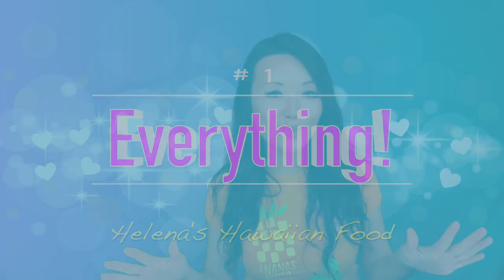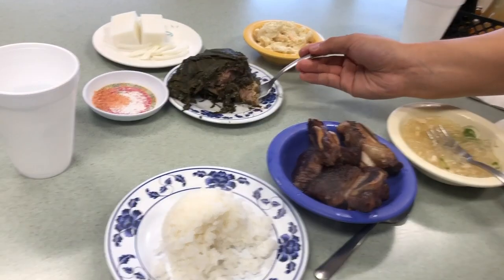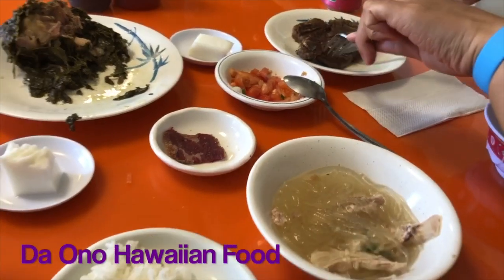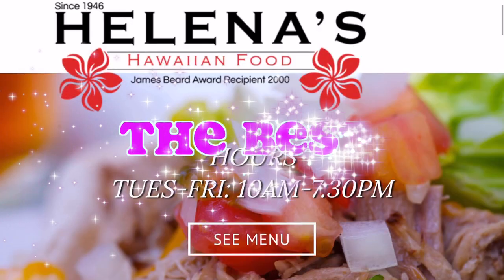Number 1 must-eat in Hawaii is Helena's Hawaiian Food. There are so many dishes at Helena's that we loved. The short ribs were the best short ribs I've ever had — I've had Korean kalbi, but something about the way they cut or cook the meat makes it incredible. The lau lau is so good. The chicken long rice — a gingery chicken broth with vermicelli noodles — is so good. We also had lau lau, short ribs, and chicken long rice at Da Ono, and Helena's is just a different level. The best food of our whole trip.